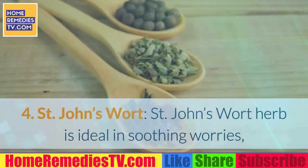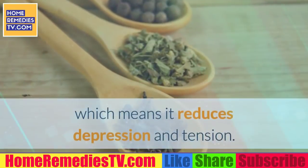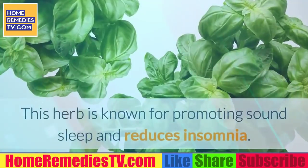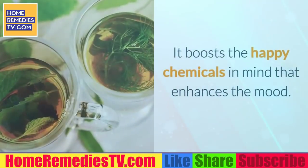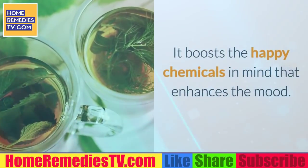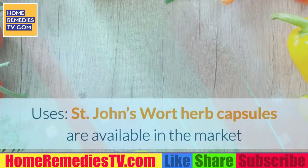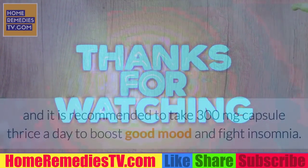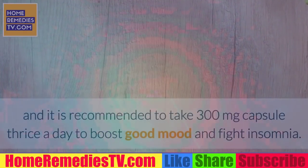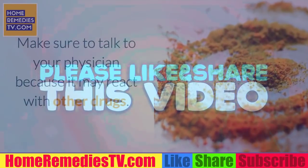4. St. John's Wort. St. John's Wort herb is ideal for soothing worries, which means it reduces depression and tension. This herb is known for promoting sound sleep and reducing insomnia. It boosts the happy chemicals in the mind that enhance mood. Uses: St. John's Wort capsules are available in the market and it is recommended to take a 300 mg capsule three times a day to boost good mood and fight insomnia. Make sure to talk to your physician because it may react with other drugs.